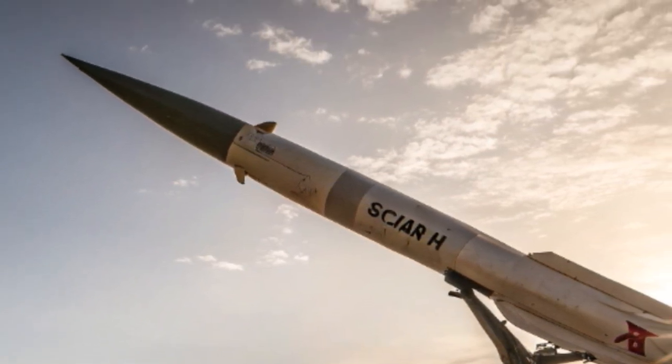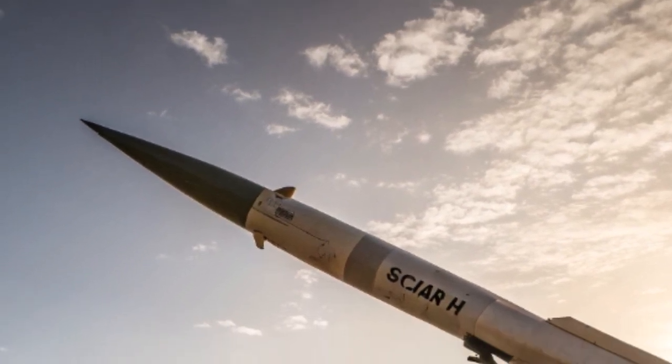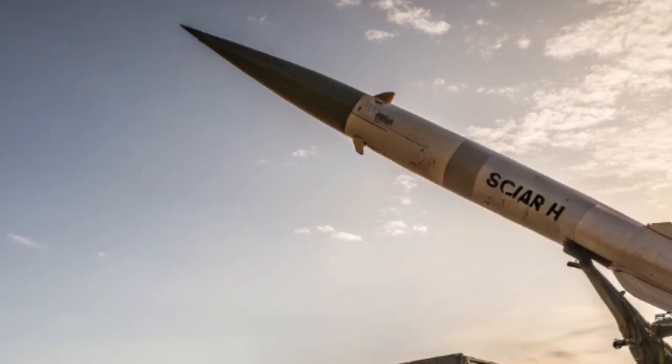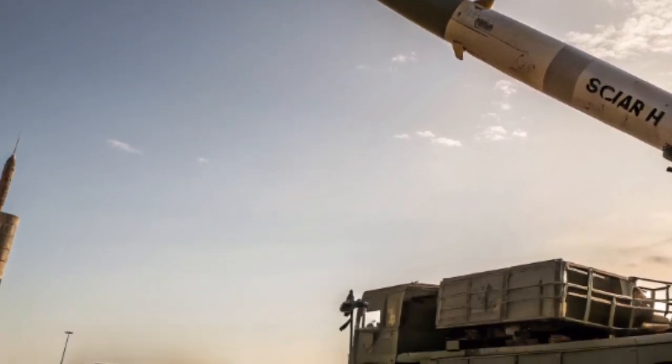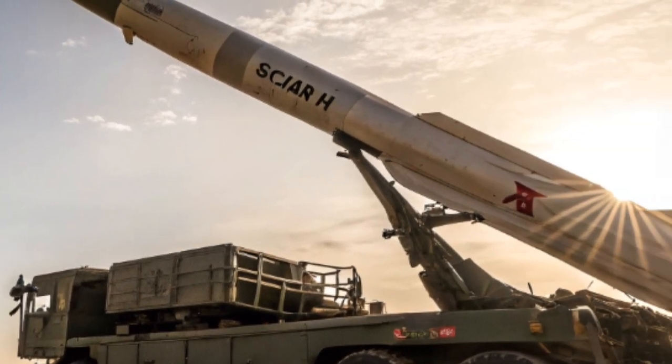The name HATF is derived from Arabic, meaning deadly weapon or anti-war. The name sets the tone for what these missiles represent: swift, decisive, and capable of delivering both conventional and nuclear warheads.